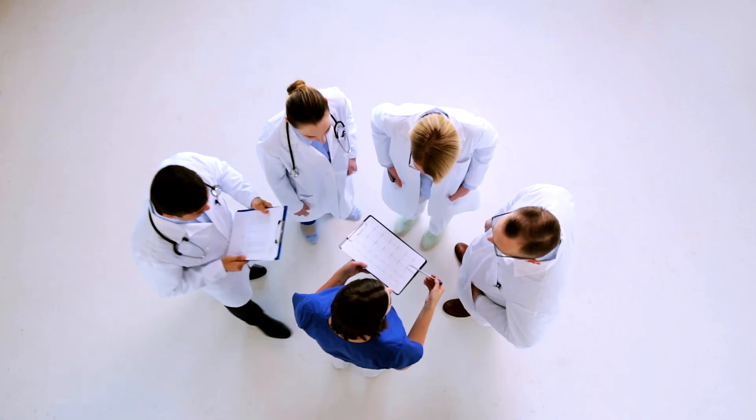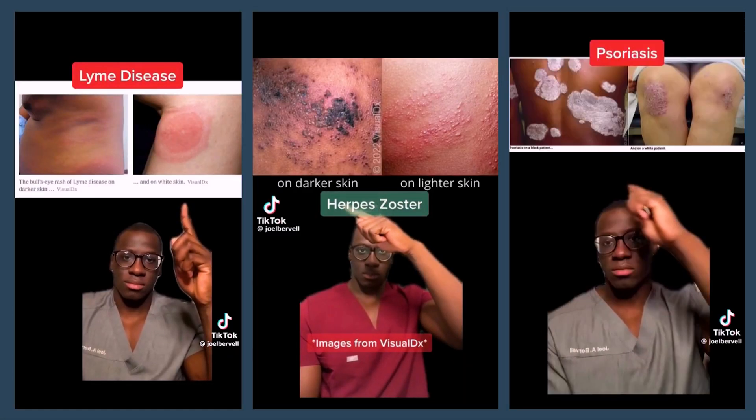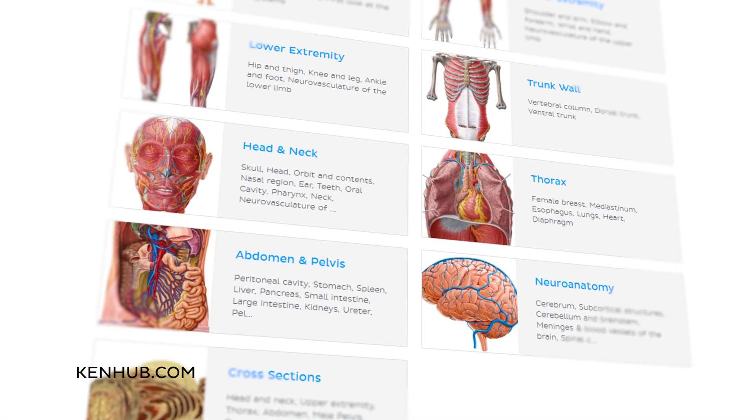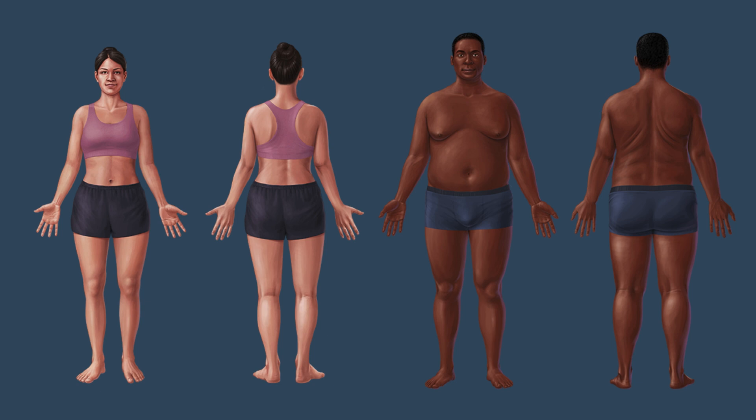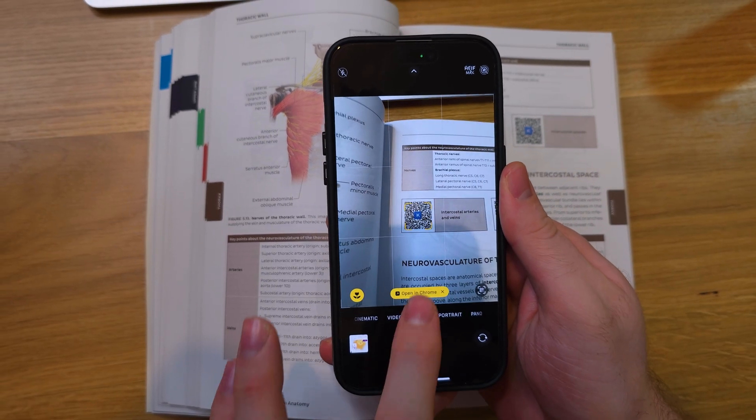Thankfully, steps are being taken. More organizations and artists are prioritizing diversity in their work. A big shout out to Joel Burbell, who's tackling racial and gender misinformation head-on through his TikTok videos and addressing the lack of diversity in medical education — his impact is very evident, with many doctors even saying they're learning valuable insights from him. At KenHub, we're happy to also be a part of this change. We are proud to say that we are the very first free online anatomy atlas that includes illustrations with different skin tones, genders, and body types, and we recently launched our very first physical book that also features diverse anatomy models.